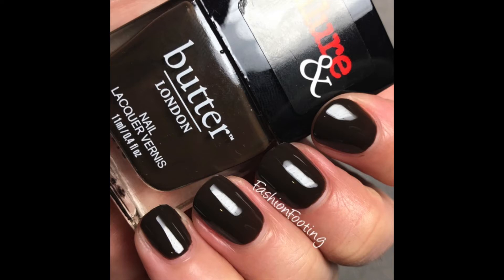The next one I reach for a lot in the fall is called 'Lust or Must,' and this is a very green-toned brown. It's opaque in two coats and has a really great formula. It looks brown on your nails, but in the bottle in certain lights you can see some green in there. On your nails it does look brown. I love a brown nail polish - another thing I like to wear in the fall.